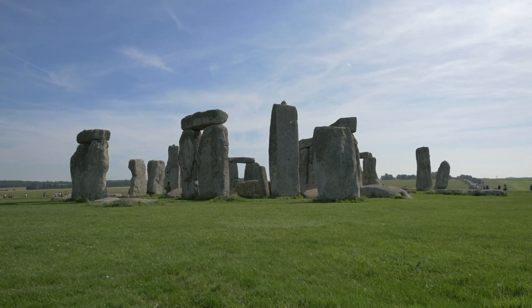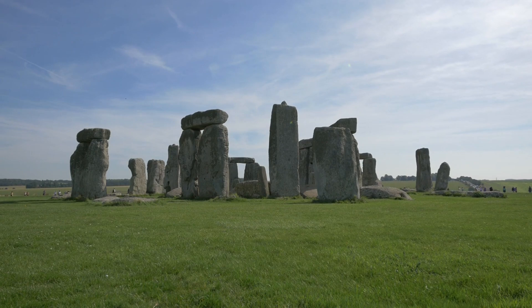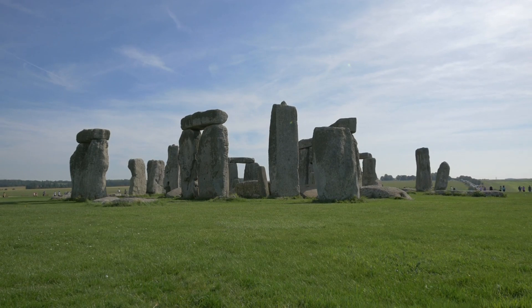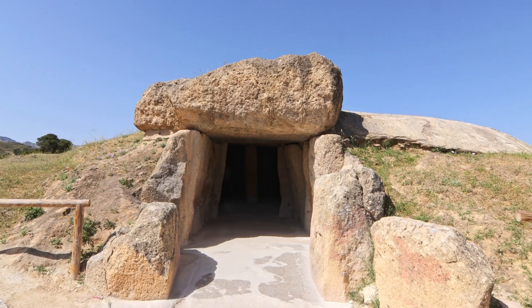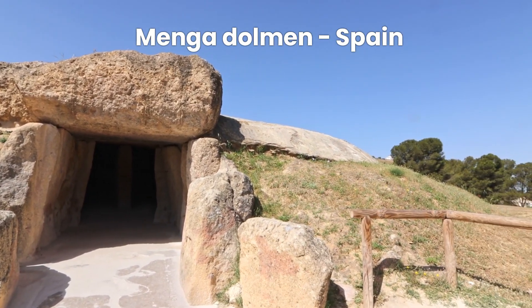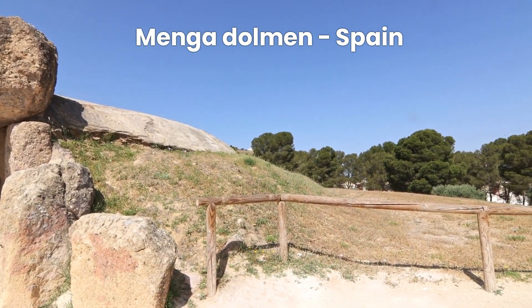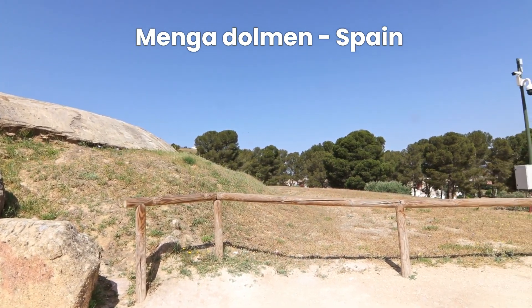Today on Documentify TV, we journey back in time to uncover an ancient wonder that predates the pyramids and Stonehenge. Join us as we explore the Menga Dolmen, a colossal stone monument in Spain that has us scratching our heads to understand the incredible Neolithic engineering and science.